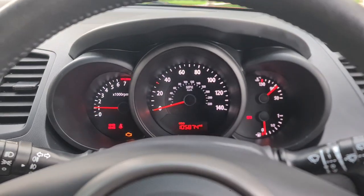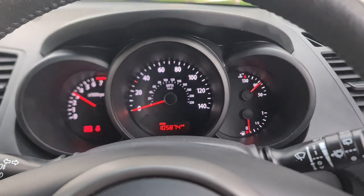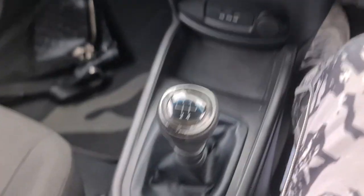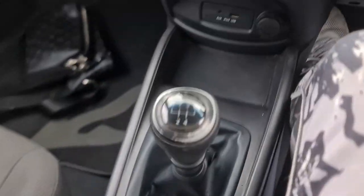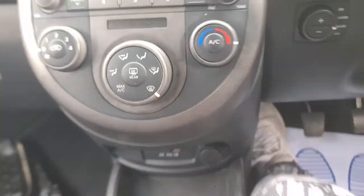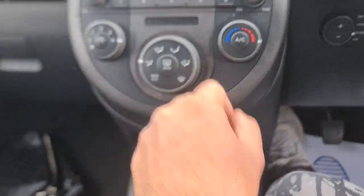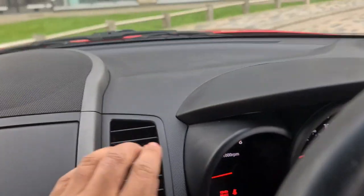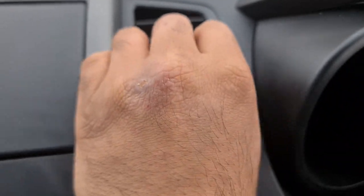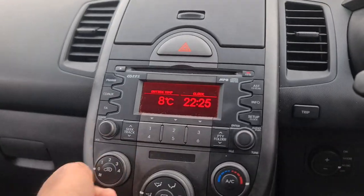Just start her up — starts first click. The engine sounds very smooth and very healthy. There's your five-speed manual gearbox and your handbrake. There's a USB, aux, and charging port. The air conditioning works great — lovely hot air. Let's try the radio.